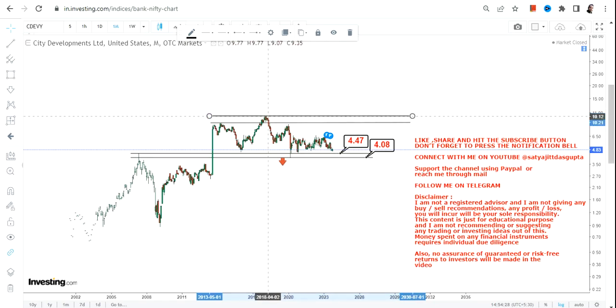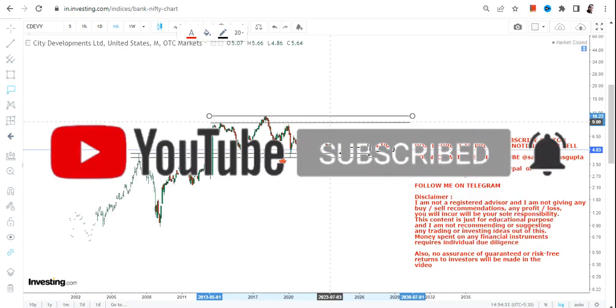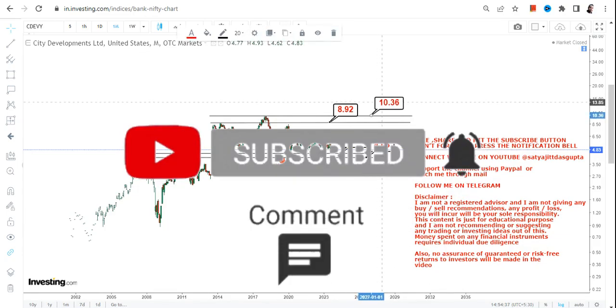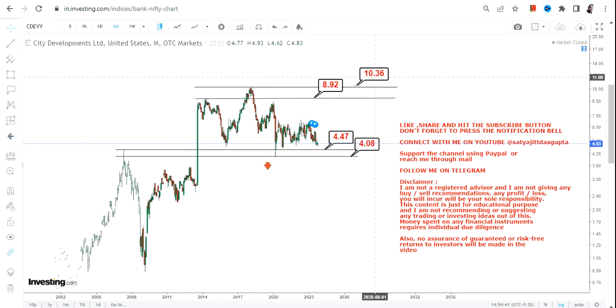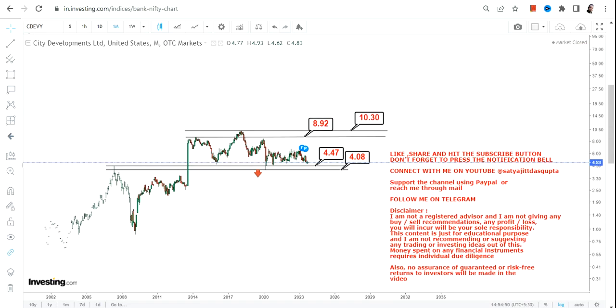The 2017–2018 highs are key reference points. If CDEVY stock continues to trade and sustain above $4.47, the upside targets are nine and ten dollars — those are the previous resistance levels. These are the next two targets we are going to look at.